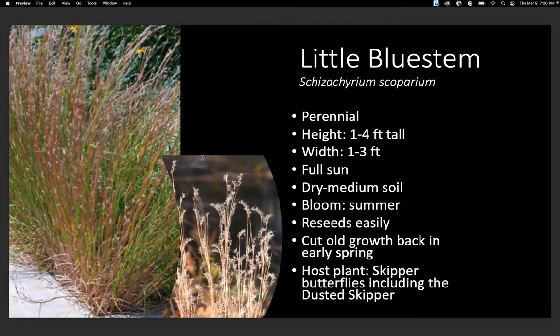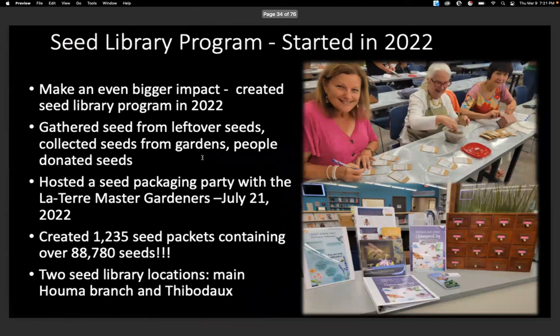Little bluestem — people think, how is that helpful for pollinators? It's actually a host plant to some skipper butterflies. So it does help our pollinators, and it also provides good cover and habitat for a lot of insects. It's also good for filling up space in the gardens.